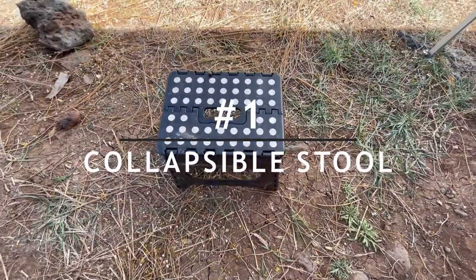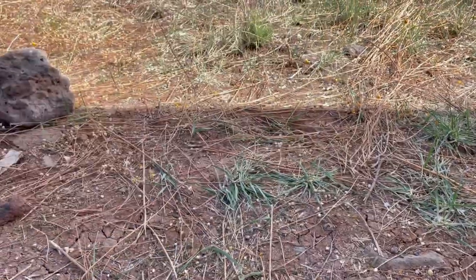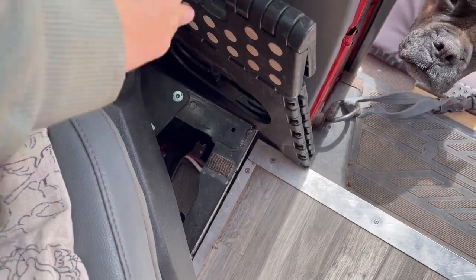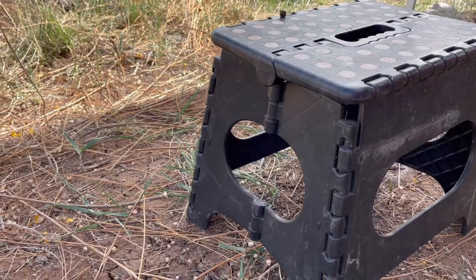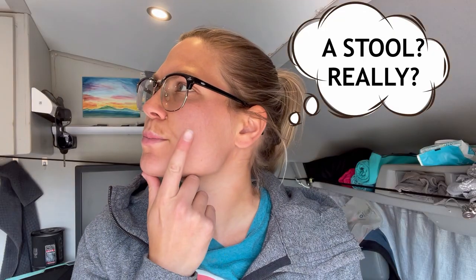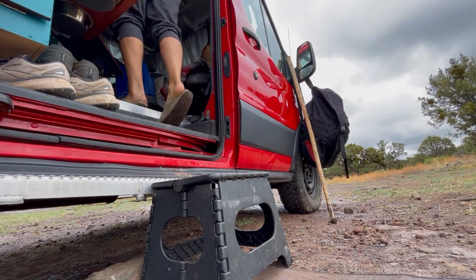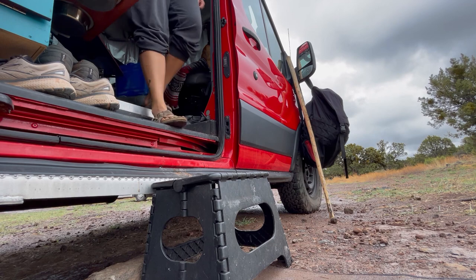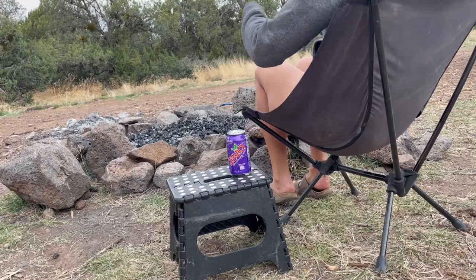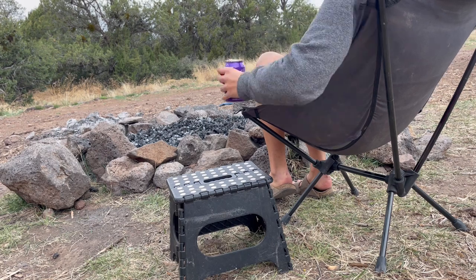Number one on our list is a collapsible stool. It's great because it collapses, and you can store it without it taking up too much room. You might think that seems unnecessary, but it is actually a very purposeful object. You may need it for an extra lift, whether it be into your van or to get something from that unreachable spot. Stepping on a step stool seems obvious, but we actually find ourselves using it to set stuff on.